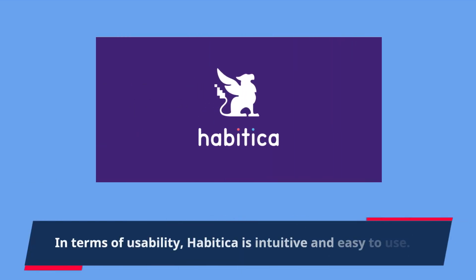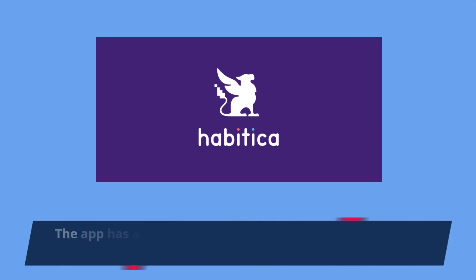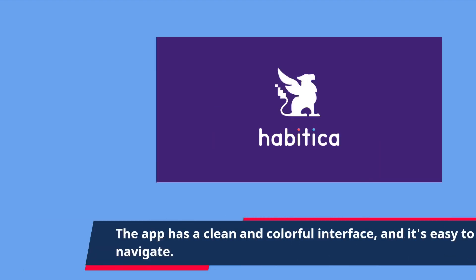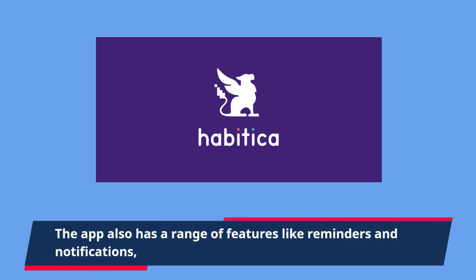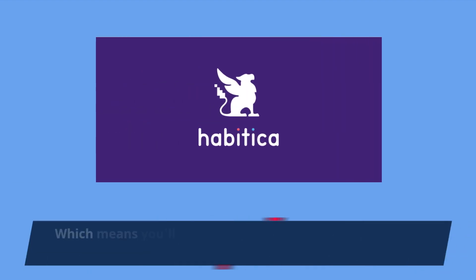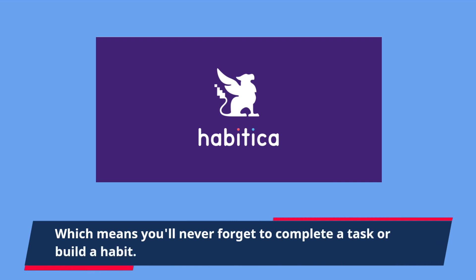In terms of usability, Habitica is intuitive and easy to use. The app has a clean and colorful interface, and it's easy to navigate. The app also has a range of features like reminders and notifications, which means you'll never forget to complete a task or build a habit.